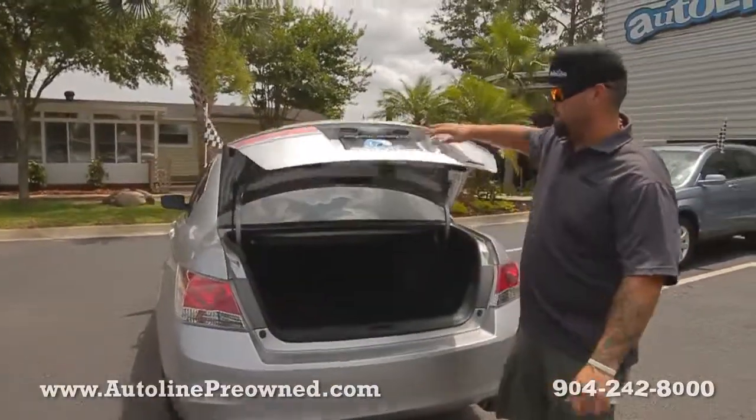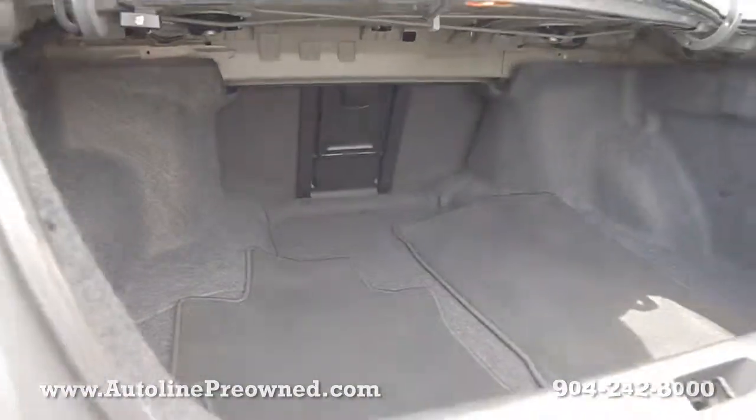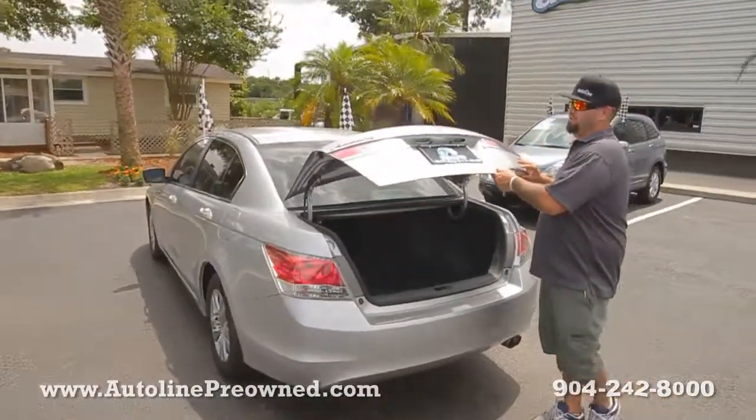This is the Special Edition Accord. It has a large trunk — the floor mats are back there — and a ton of extras in the interior of the 2011 Honda Accord Special Edition.